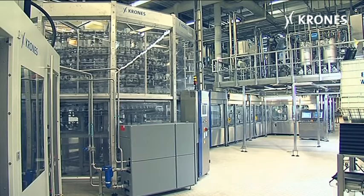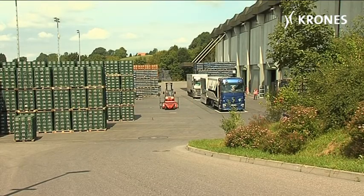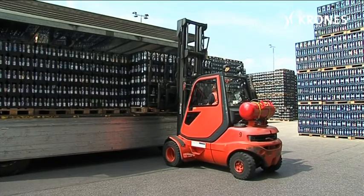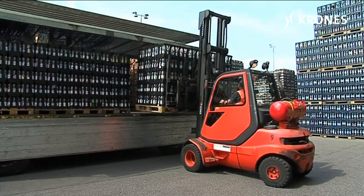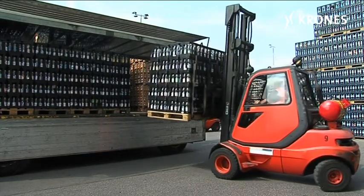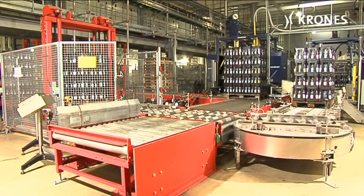In the autumn of 2007, Kislgg installed a cold aseptic line from Krones. Since the plant has been built on a slight slope, the pallets are unloaded from the arriving trucks in the basement, so to speak. Here too, the new pallets are received and checked. The pallets of empties are passed to the production level above.